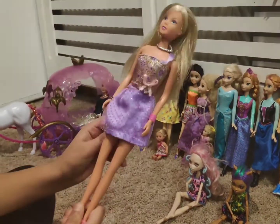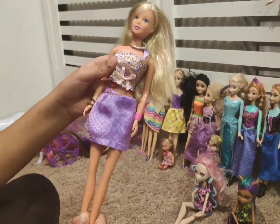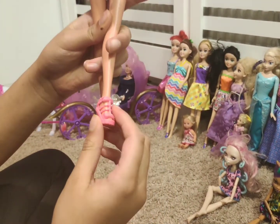This is the Barbie doll. She has a short purple skirt and a crop top. She also has pink Barbie heel shoes.